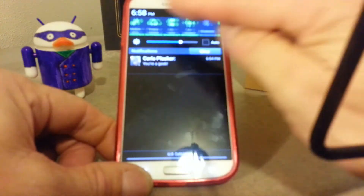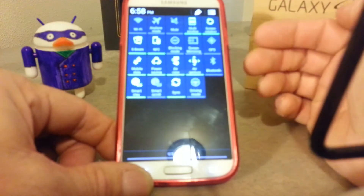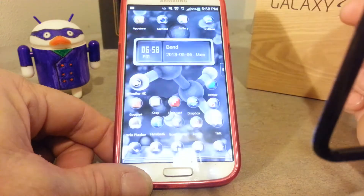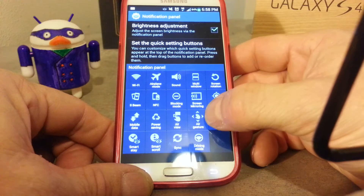First thing you want to do is hit here where it shows up all your icons. See the little pencil up beside the menu — hit that.